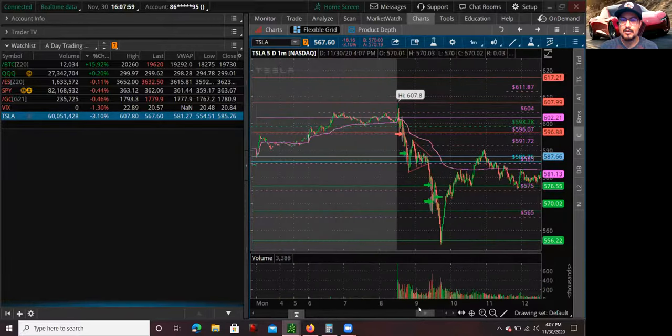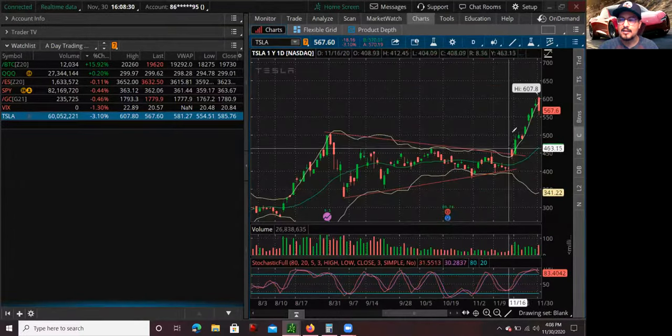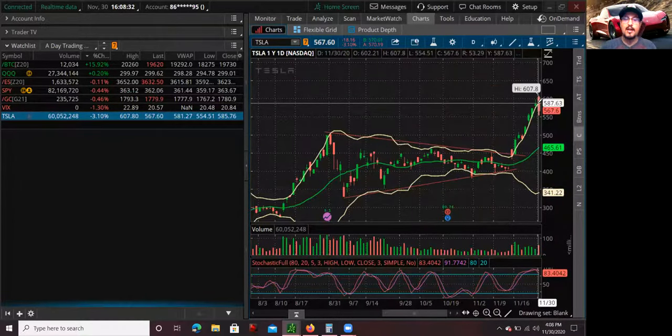So that was pretty much the trade. This is a first red day type of setup — a day trade. As a reminder, I do own Tesla in my long-term account and have been invested for the last three years. This short trade doesn't mean Tesla is going to pull back to zero. It's just a high probability trade to take advantage of the volatility, because Tesla has been moving up so much that it needed to take a breather, and I took advantage of that pullback.